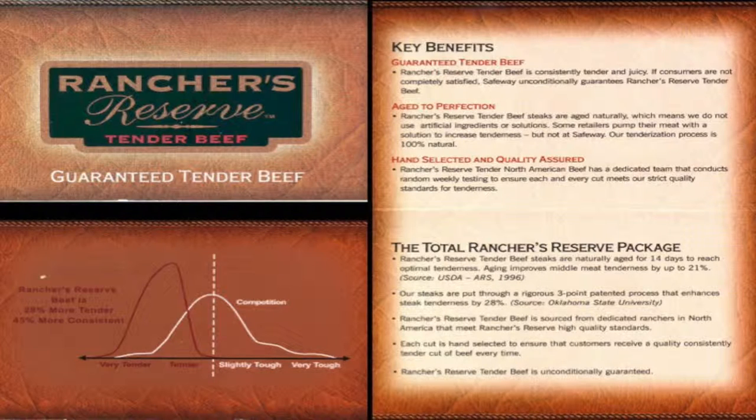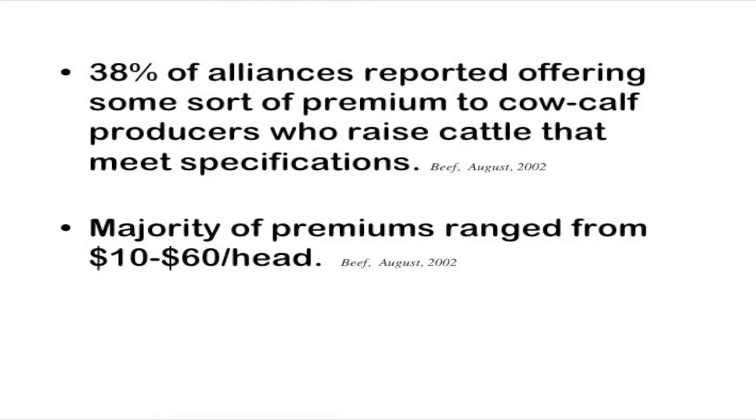Rancher's Reserve is another similar program, seen in stores in San Francisco. They have different claims but buy product from someone else using those specifications. We do feel that this is one of the ways ranchers can profit more than just producing cattle and taking them to the local auction barn, because there are premiums given back to these producers. There are a number of online sources to look at these alliances and what they bring to the table.